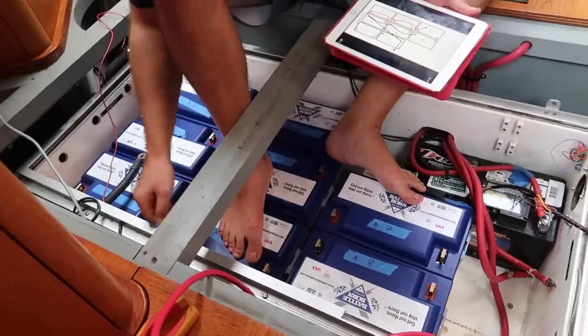Hi and welcome to Sailing Britican. We help people transition into and survive the blue water cruising life. My name's Kim and today with me we have my husband Simon and our friend Travis from Sailing Vessel Party of Five. We're going to talk to you about our recent lithium battery install.